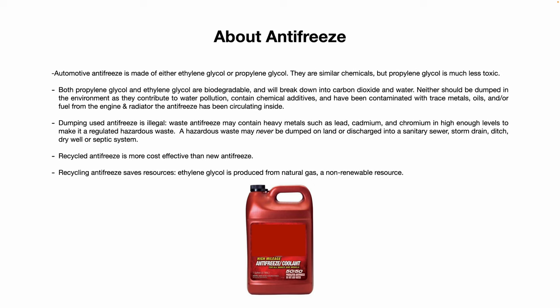Neither should be dumped into the environment as they contribute to water pollution. They also contain chemical additives and will pick up trace metals, oils, or even fuel as they circulate through your engine, radiator, etc. over time.